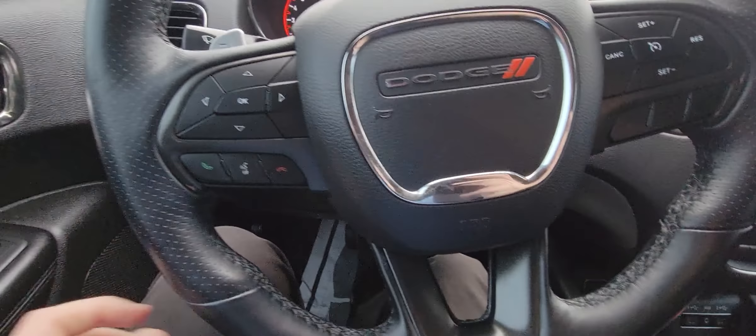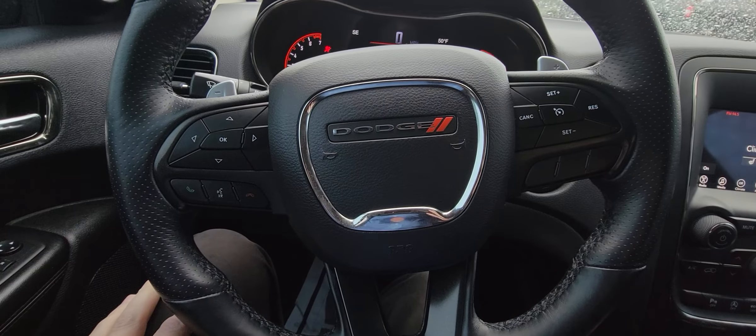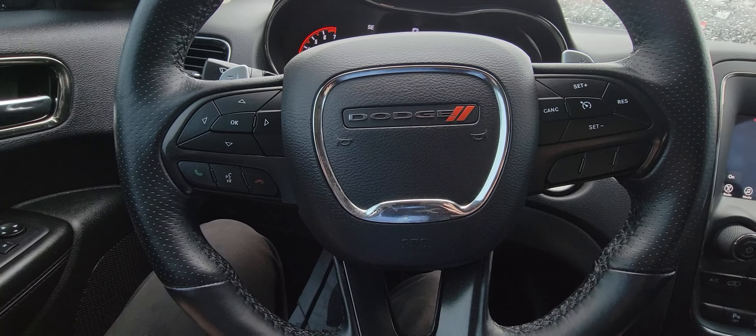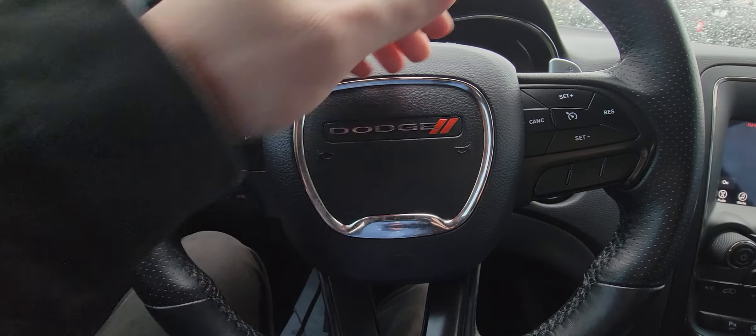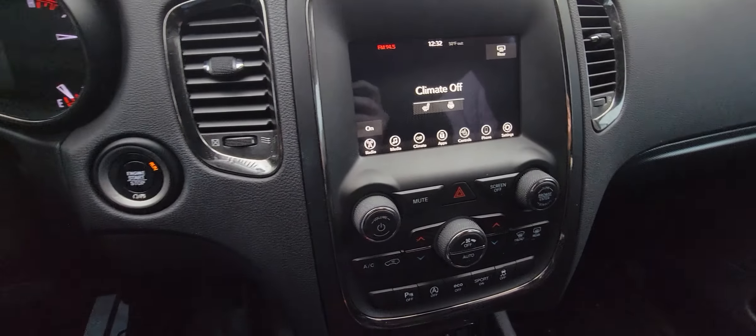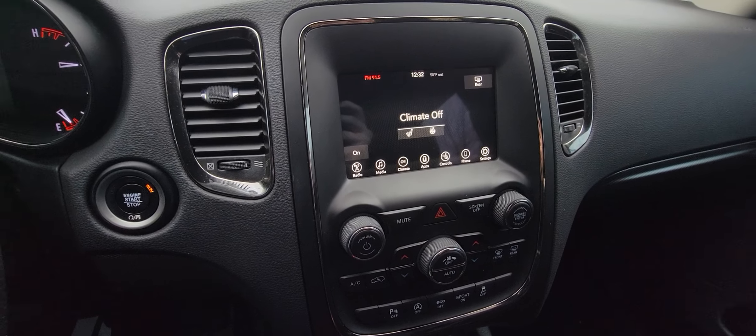So first and foremost, it does have hands-free everything on the steering wheel — your voice activation, your cruise control. You can pick up and hang up phone calls, change what's on your speedometer. It does have paddle shifters back here as well. And over here you can pretty much control everything on the screen.